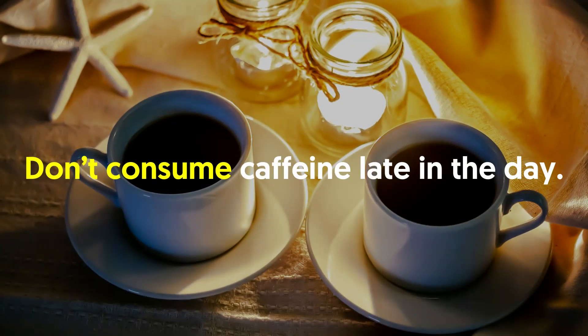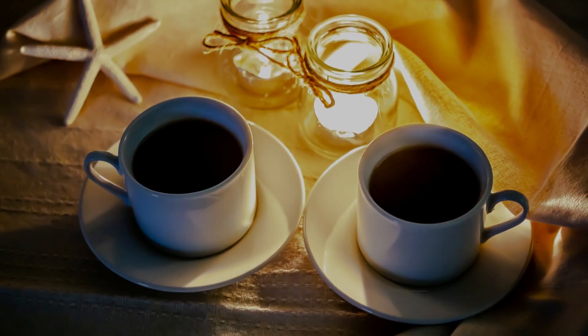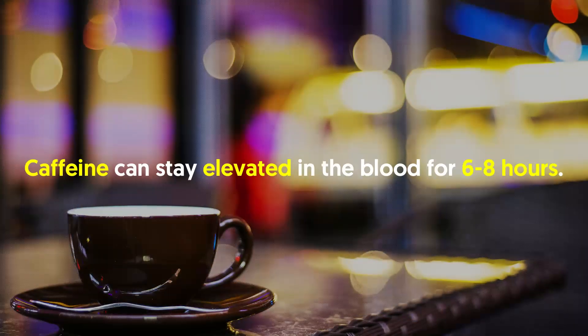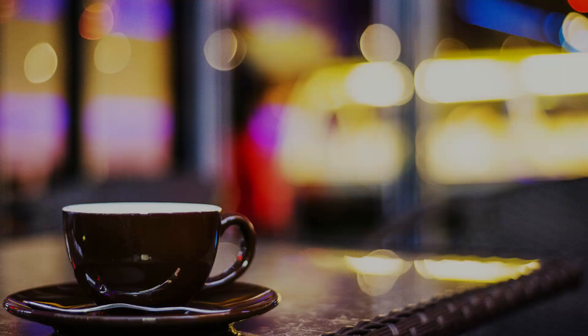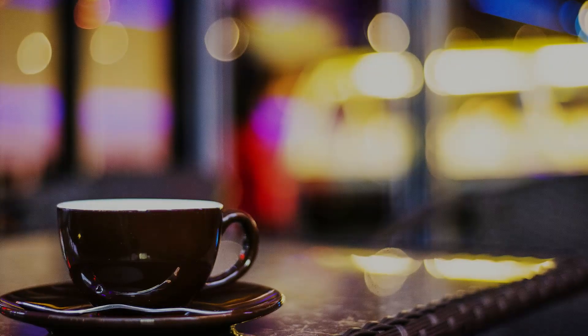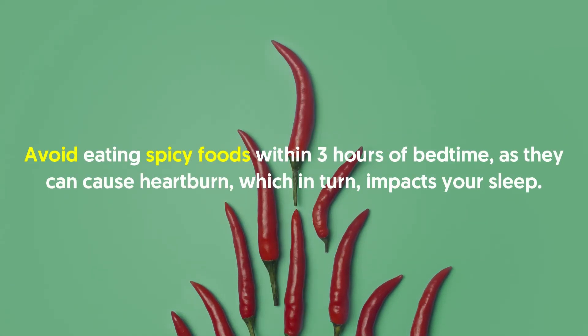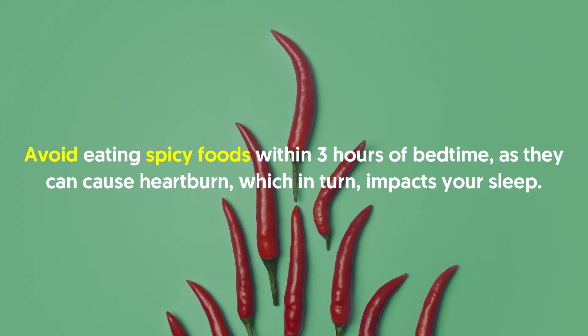Don't consume caffeine late in the day — better yet, don't consume caffeine up to 6 hours before bed. Caffeine can stay elevated in the blood for 6-8 hours, so drinking large amounts of coffee after 3-4 pm isn't recommended. Also avoid eating spicy foods within 3 hours of bedtime, as they can cause heartburn which in turn impacts your sleep.